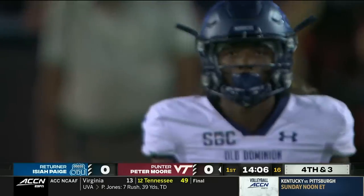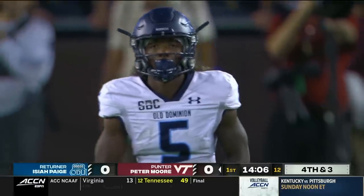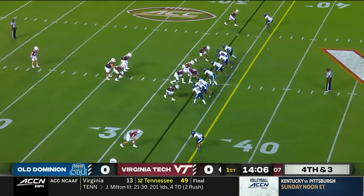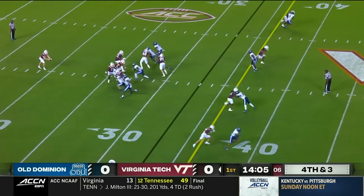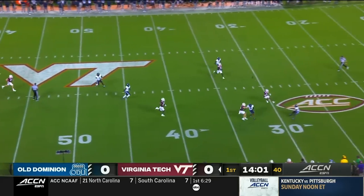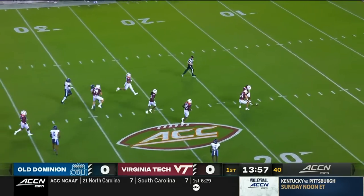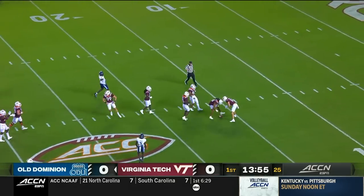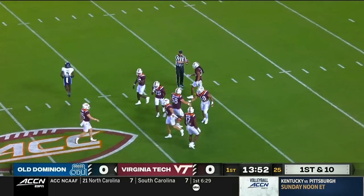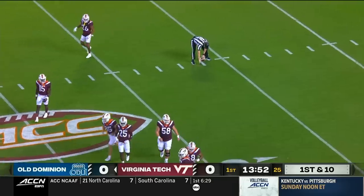Isaiah Page is going to wait on the punt of Peter Moore. A year ago Moore averaged 41.7 yards — he was number six in the ACC. Page averaged seven and a half yards of return on punts, seventh best in the Sun Belt. Moore angling to the boundary side — it will hit and take a hokey bounce inside the 20, stopping right outside the 15-yard line. Peter Moore's punt is 51 yards.